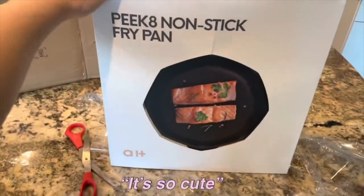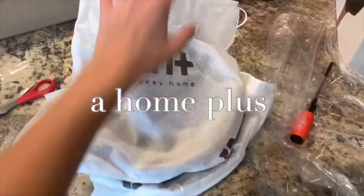Guys, it came! It's so cute. Why is the box so cute? It's such a nice packaging.